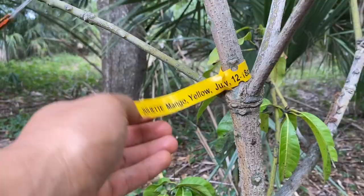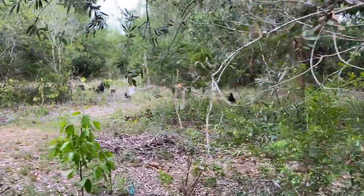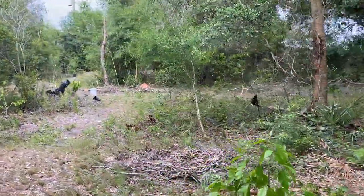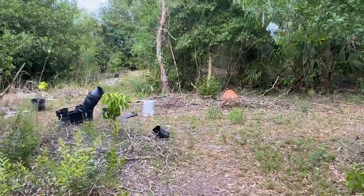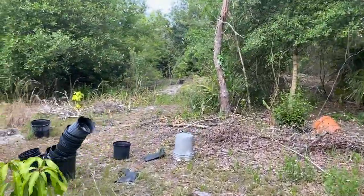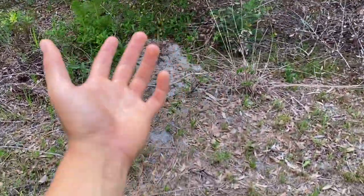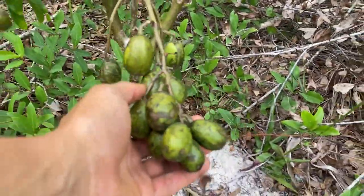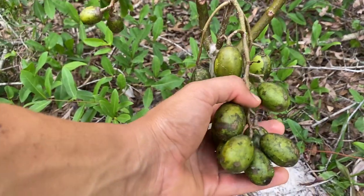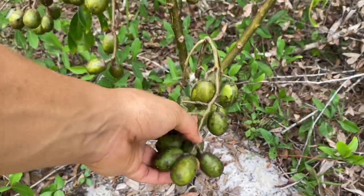Aside from mangoes, I want to show my avocados that have been flowering back here. Although they are flowering, they haven't set fruit — my Lula avocado was flowering but it didn't set any fruit. Before we pass it, this is actually a June plum and it is holding fruit, but these June plums haven't been in the best condition because I haven't been able to water them much — they look a little raggedy.